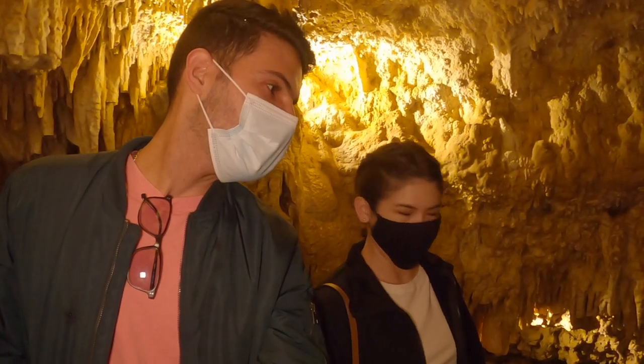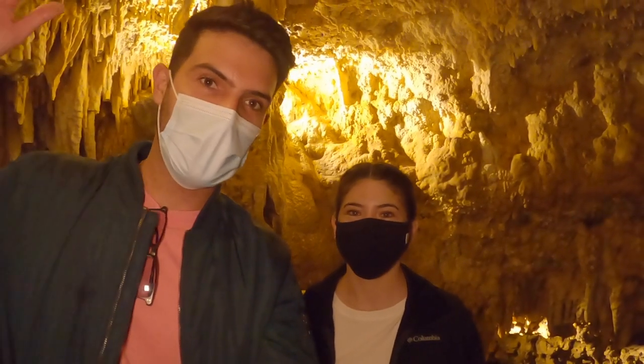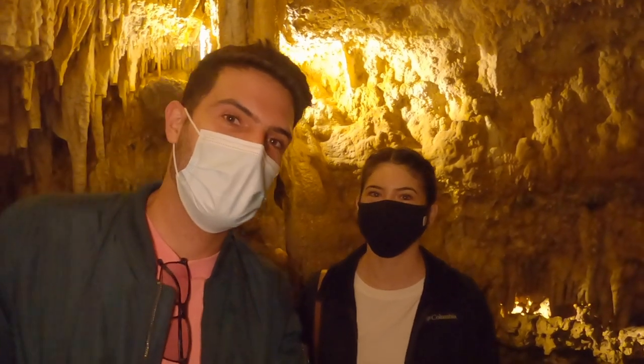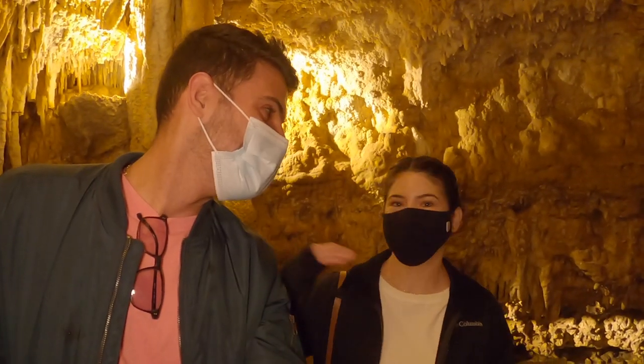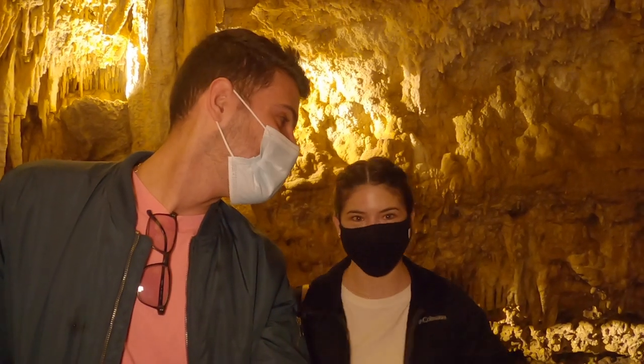It was so low that you have to bend your knees to be able to go through it. I didn't notice how low it was because I was a few inches shorter than he is, so I was just walking sideways like this.